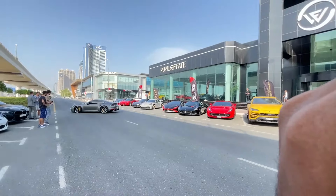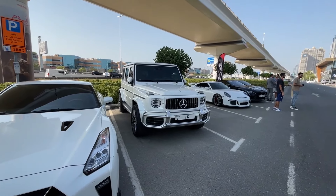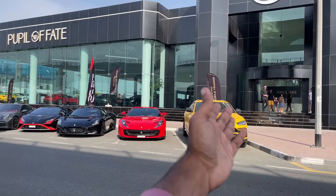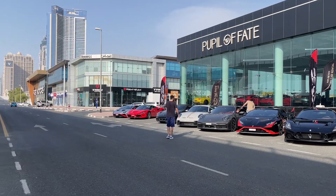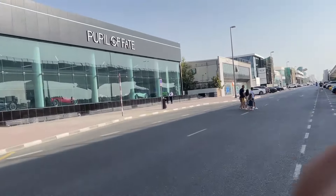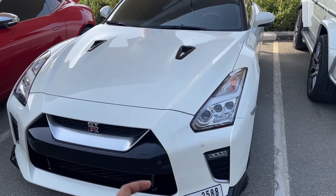Hey guys, we just came to a supercar meet and this place is filled with supercars. To start off, we have this beautiful Mercedes G63 with a G132 number plate — the number plate costs the same as the car. We also have a Lamborghini Huracan, an 812 Superfast, a Maserati MC20, a Lamborghini Huracan STO, a Porsche 911 Turbo S, a 992 GT3, a Ferrari F8, and a Nissan GTR R35. I feel like there are over 10 million dollars worth of supercars in this lineup alone.